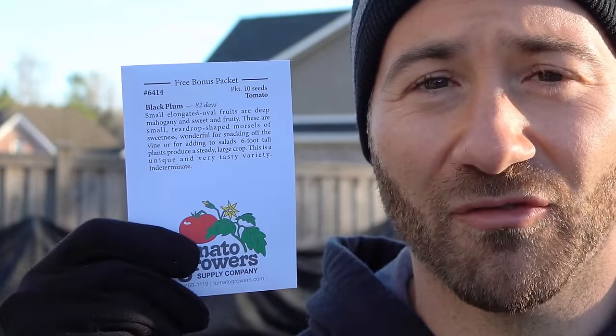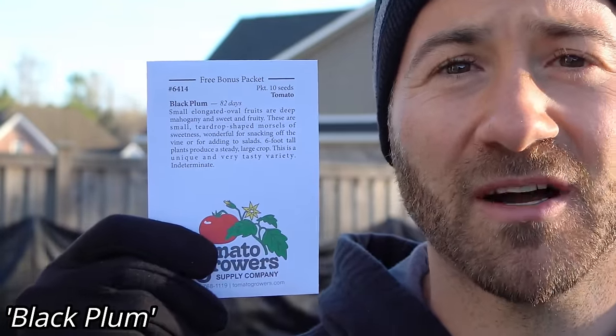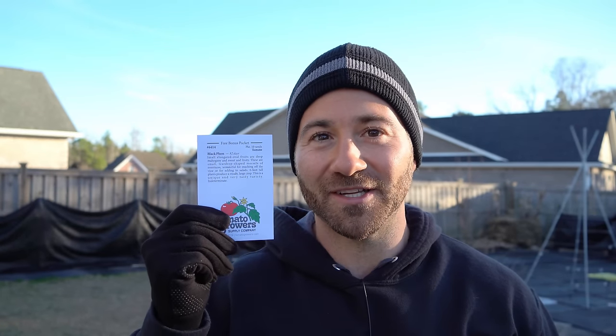The last cherry type I'm growing is Black Plum. Why? Because the tomato growers sent it to me for free when I reached a certain dollar amount in my order, and I can't say no to a free tomato. I'm going to grow a plant and see how it performs - maybe it does well, maybe it's the greatest tomato I've ever grown, maybe it's a dud.